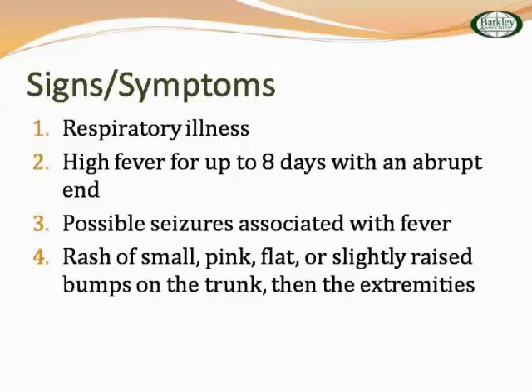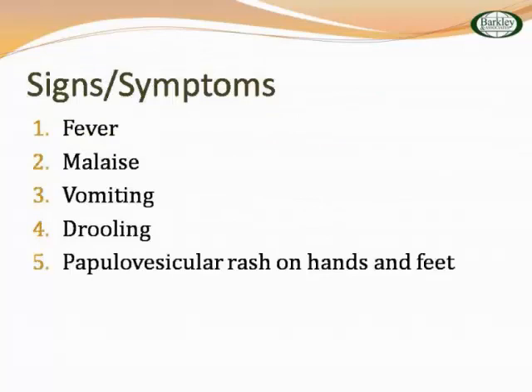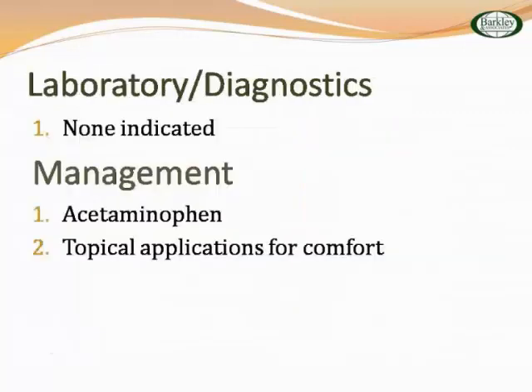Hand, foot, and mouth disease — another one you haven't lived until you've had a kid with this. It's a highly contagious viral illness caused by Coxsackievirus, affecting children younger than 10. It can last upward of a week. These kids are pretty miserable — parents too, trying to get them to eat or drink something. They drool, vomit, malaise, fever. They get a rash on their hands and feet, lesions in the tongue and buccal mucosa, and lesions on the digits. It's very painful. It's viral, so treat symptomatically — popsicles, juices, fruit. The connection between skin and infectious disease — really knowing your measles — is key.